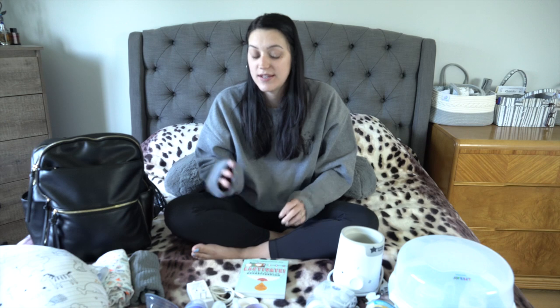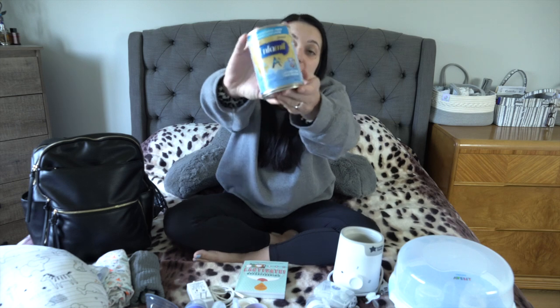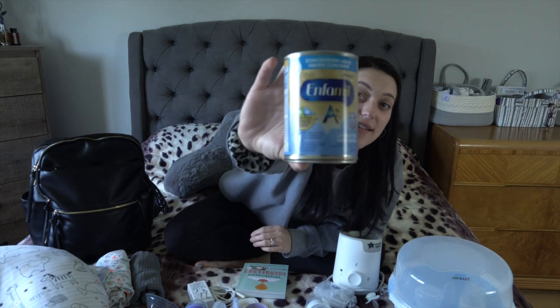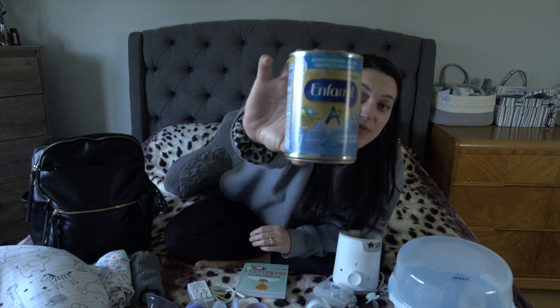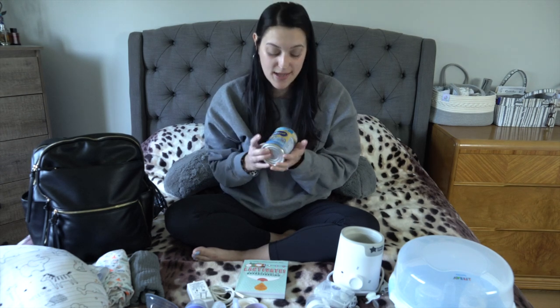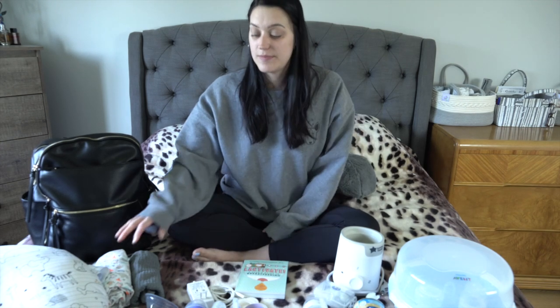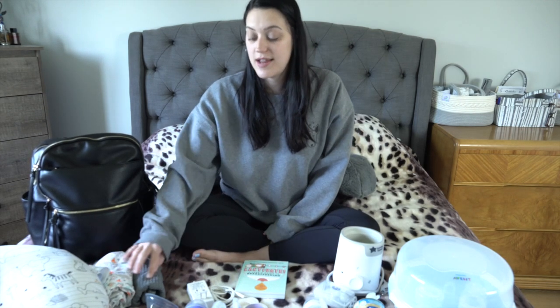We switched to formula because my baby is lactose intolerant. The kind we use is Enfamil A+ lactose-free formula. These are concentrated cans and you add water to make a batch at a time. One can usually lasts about a day. It's working really well for him.